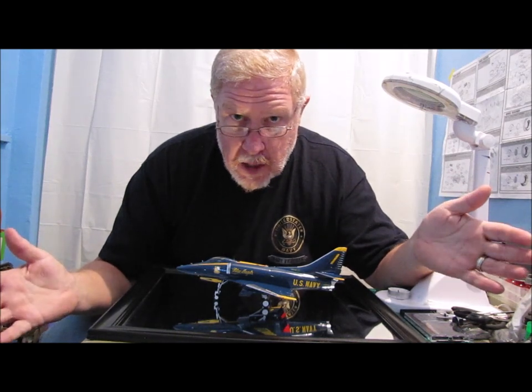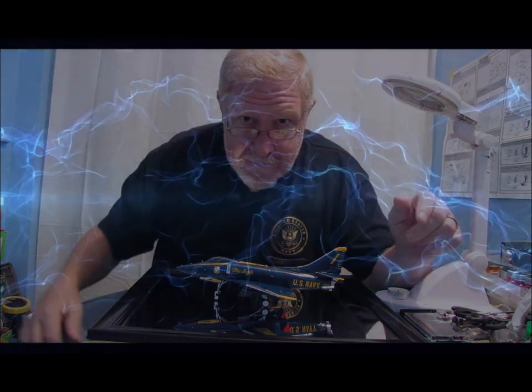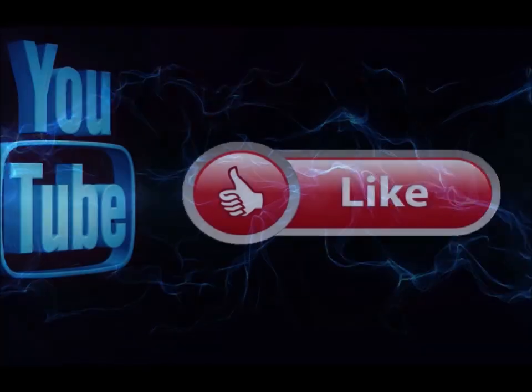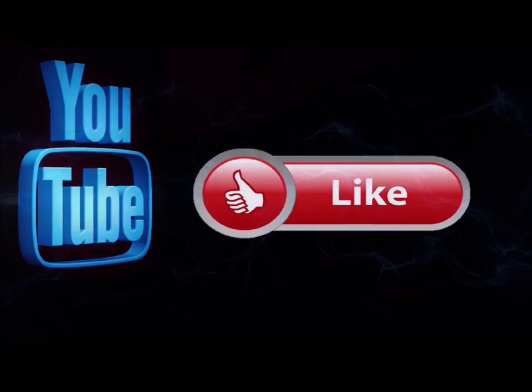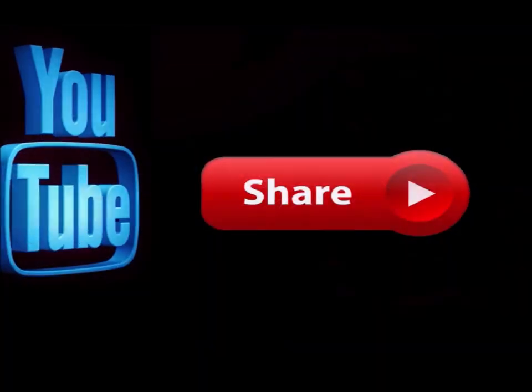Really appreciate it — appreciate all the support you guys have given my channel. Everybody take care, God bless, and remember: pay attention to the details. We'll see you again soon. Please subscribe to my channel if you haven't already, and hit the notification button so you know when I'm doing a new video. Like this video and leave me a comment down below — let me know what you think. Feel free to share this on any of your social media sites.